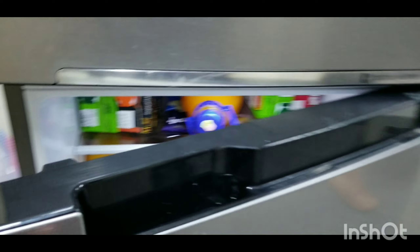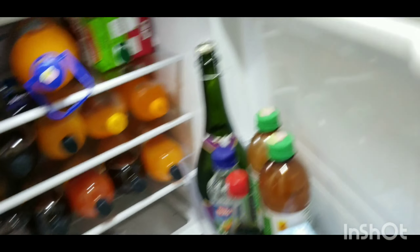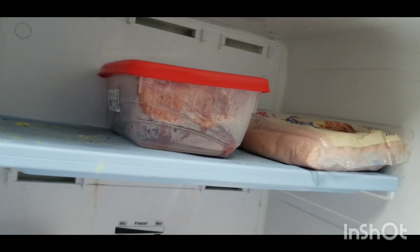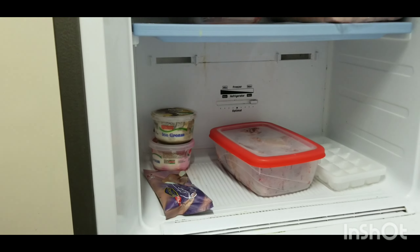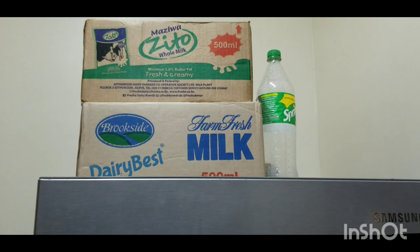Let me put the light on — in the fridge I've put all the juices, the UHT milk, adawa drinks, and yogurt at the bottom. We also passed by a chicken shop and got two chickens — one is cooking and we put the other one in the freezer. The ice cream is also in the freezer. Up here I've placed the milk, which I'll put in the fridge a bit later.